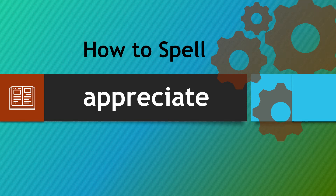Hello there, a warm welcome to How To Spell. The word we're looking at is appreciate. It's the middle and end part of this word that really catches people out.